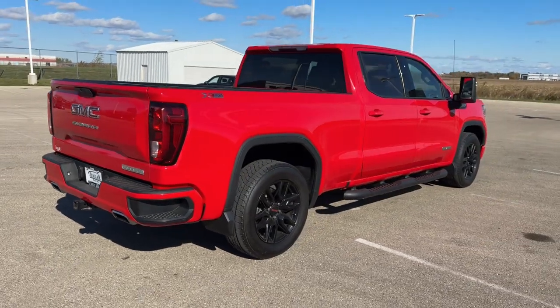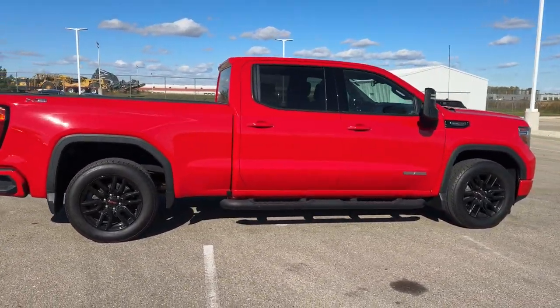Beautiful truck. If you like what you see here, come on down today to Ziegler Honda of Racine.